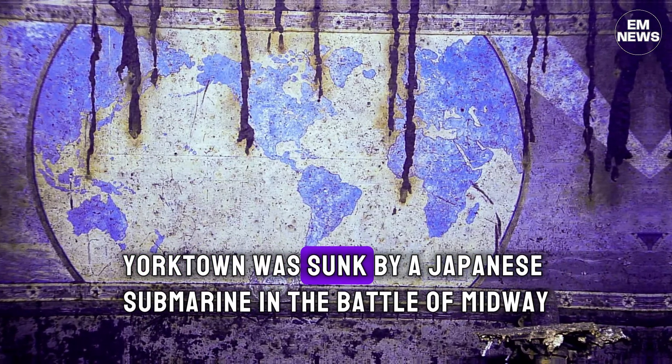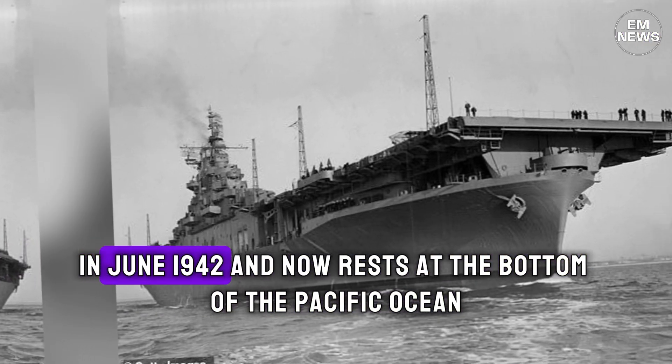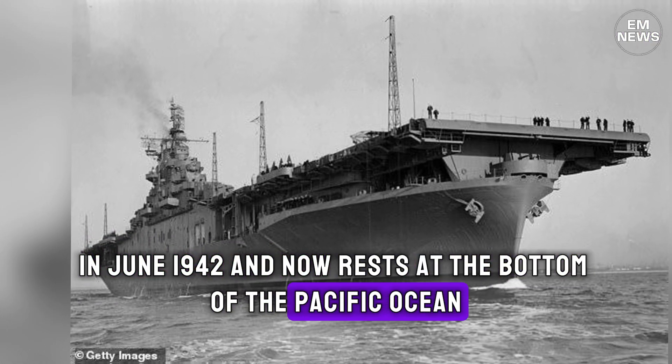The USS Yorktown was sunk by a Japanese submarine in the Battle of Midway in June 1942 and now rests at the bottom of the Pacific Ocean.